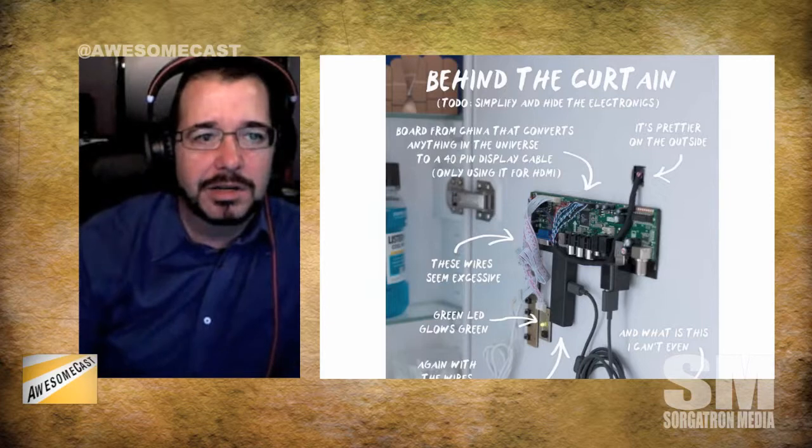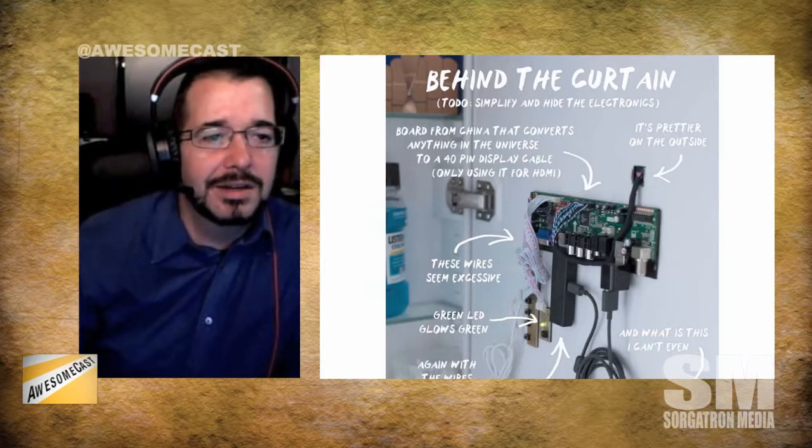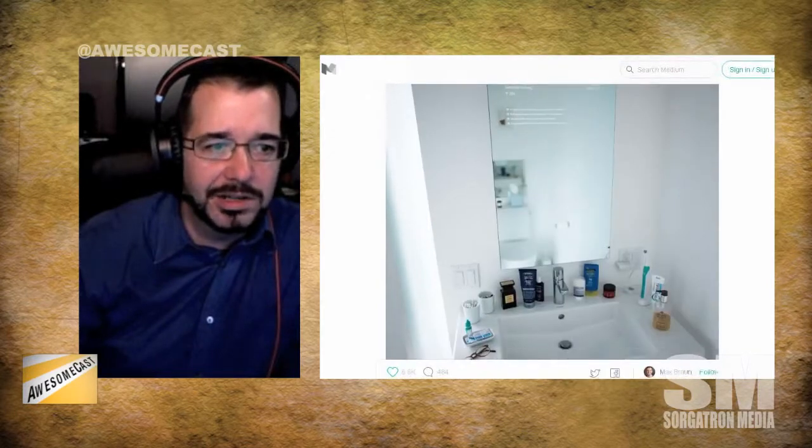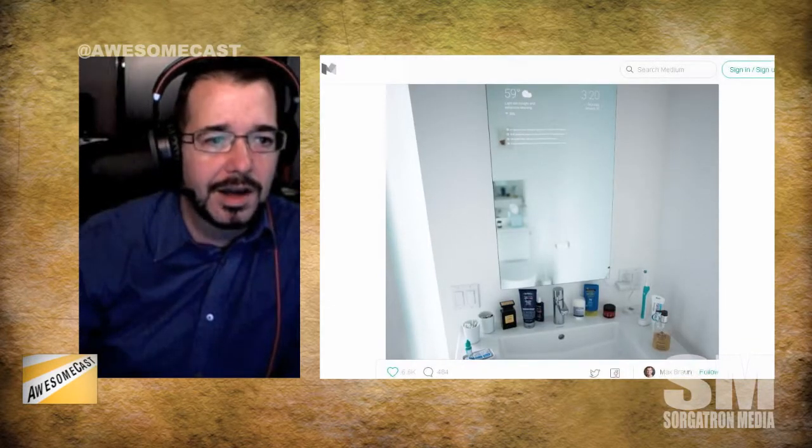It gives him current temperature, current time and date, and some of the top news stories. I'm guessing he has an RSS feed widget there. He tried it with a couple different things — originally a Chromecast, then a Nexus player, and most recently an Amazon Fire stick. It's pretty much cobbled together with some electronics he got, which is pretty cool.